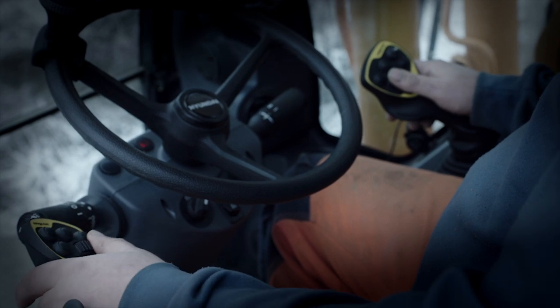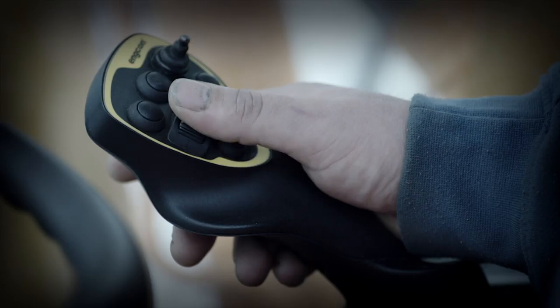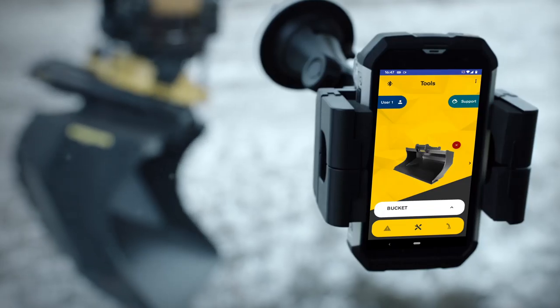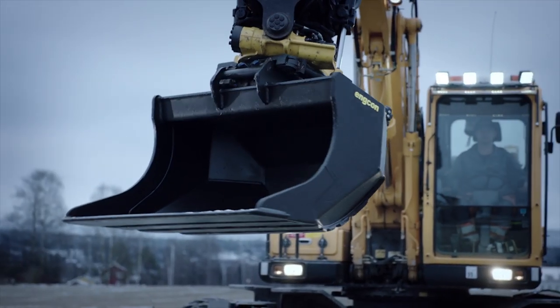Personal settings are stored in the user bank for quick retrieval by each operator. The smart joystick adapter for steering controls all tilt rotator functions. The platform is fitted quickly and easily to original levers and does not affect CE certifications.